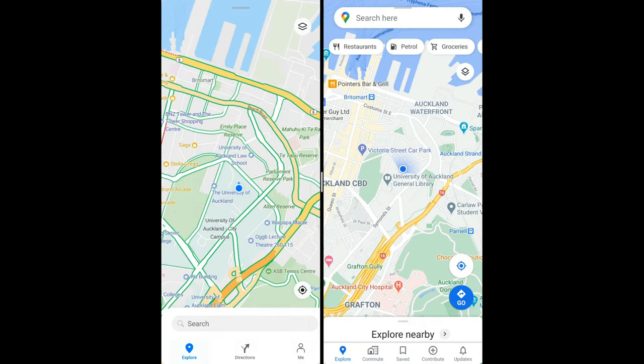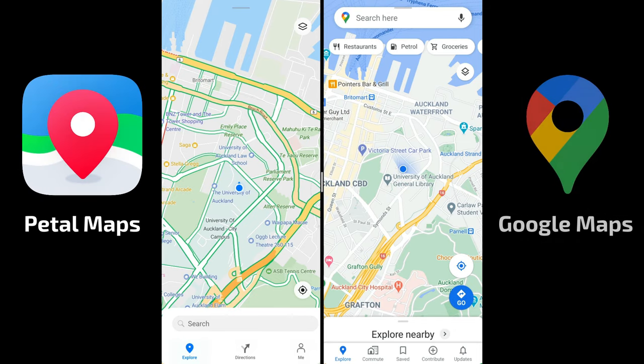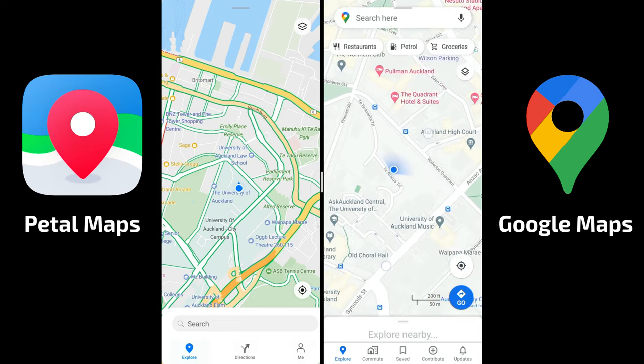Welcome to this new video. I want to compare Petal Maps on the left by Huawei and Google Maps on the right by Google. I'm running this on my Mate XS so I can have both side by side for a nice comparison. Both are very quick and accurate in finding my location.